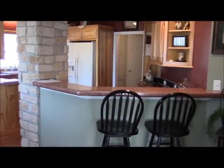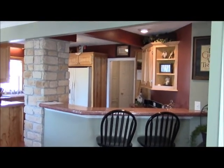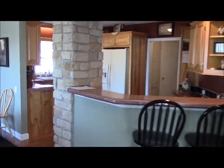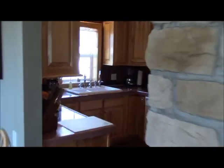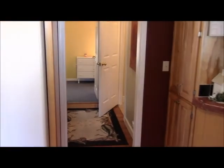Panning off to the right we see the kitchen area, which is open to the dining area. The kitchen has beautiful hickory cabinets and solid surface seamless countertops. All appliances are included. Upgrades include the kitchen sink and fixtures. There's also a dishwasher and a side-by-side refrigerator.